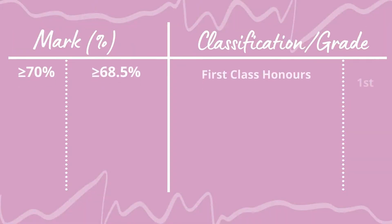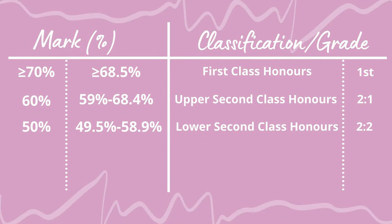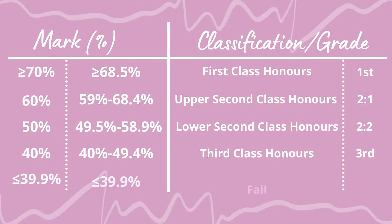For UK universities, the grading system works like this: if you get 70% you get a First, 60% is a 2:1, 50% is a 2:2, 40% is a Third, and lower than that is a fail. At Leeds specifically, I believe it's actually 68.5% to get a First when they calculate the overall classification, with similar small jumps below the bigger boundaries. I'll put that on screen so it's a bit clearer.